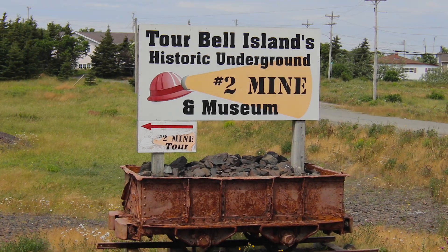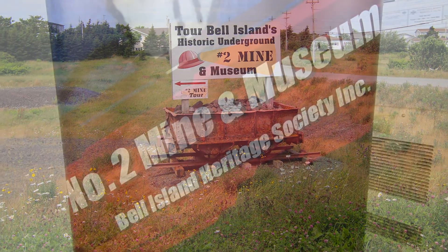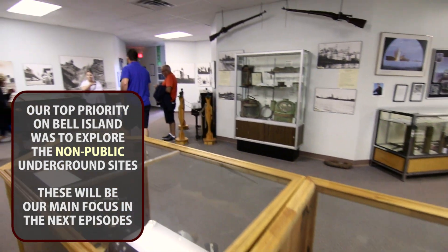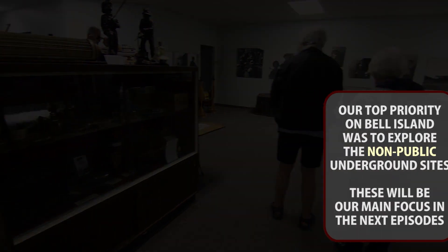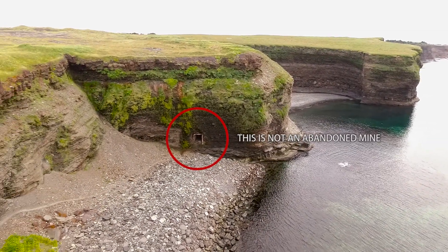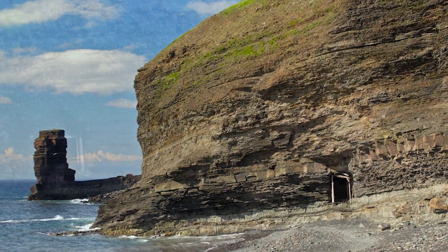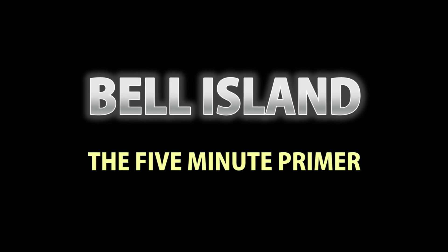We should acknowledge that there is indeed a Miners Museum and underground mine tour on Belle Island, and we don't want to confuse this episode with any of that, because the workings we're going to be visiting are not open to the public and have nothing to do with the Miners Museum. It also has nothing to do with the old Fisherman's Tunnel, which a lot of tourists believe is an old abandoned mine going through a cliff — photographed very often on TripAdvisor and other travel sites. That's not even a mine, folks.